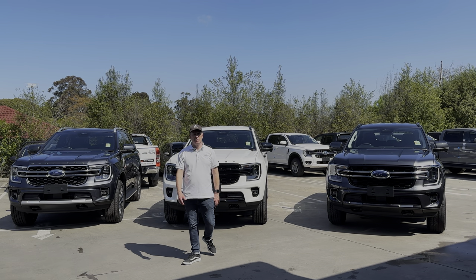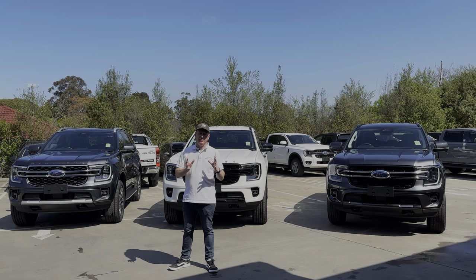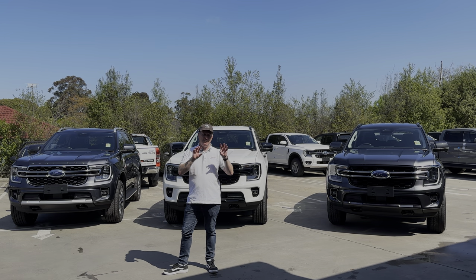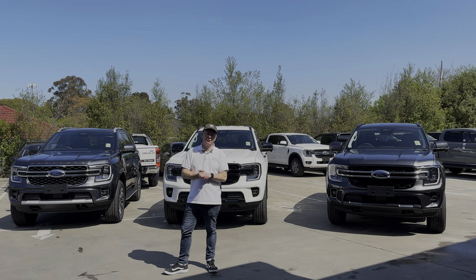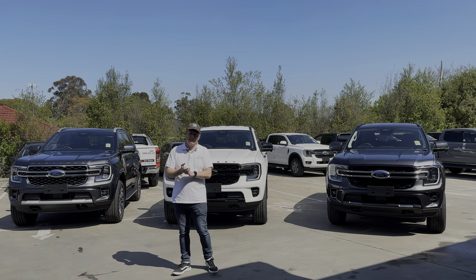Hi everybody, it's Webby. Welcome back to a beautiful day here in Melbourne, Australia. We're going to be having a look at the brand new 2022 Ford Everest lineup. I'm going to be showing you around each different model individually, but I just want to start the video off by showing you some of the differences as a head-on view. We're going to be looking at the Trend, the Sport, and the Platinum. I haven't got the Ambiente here unfortunately - that'll be a separate video later.